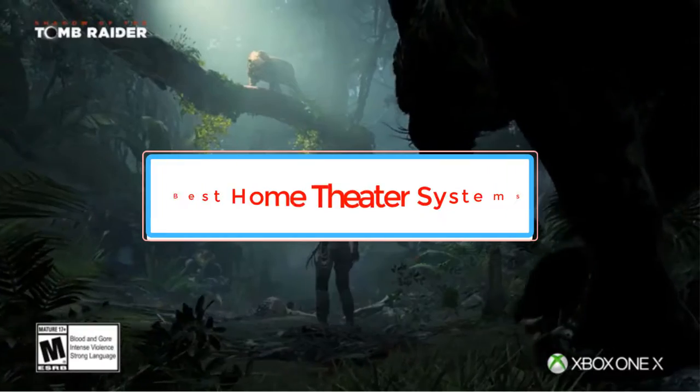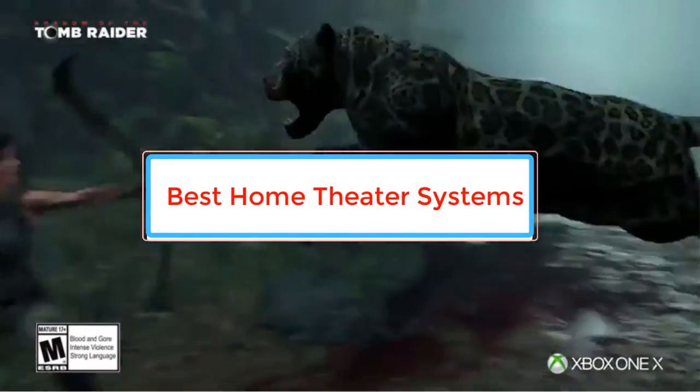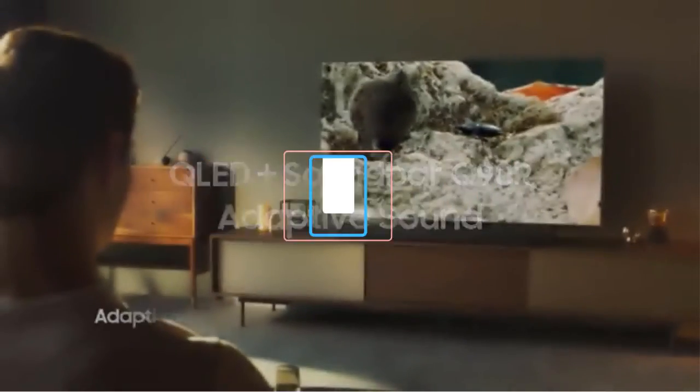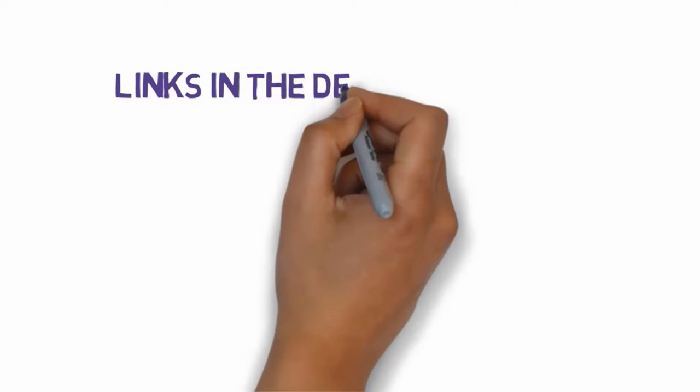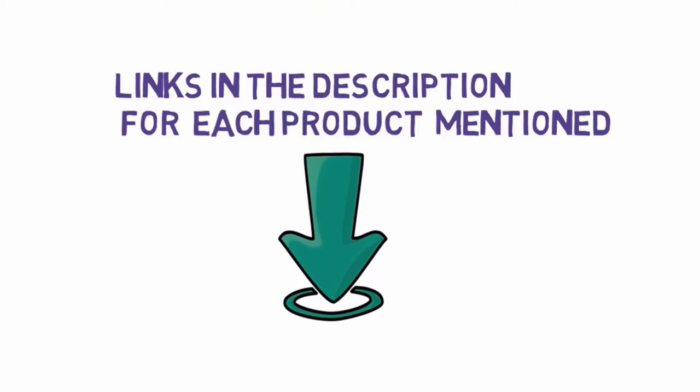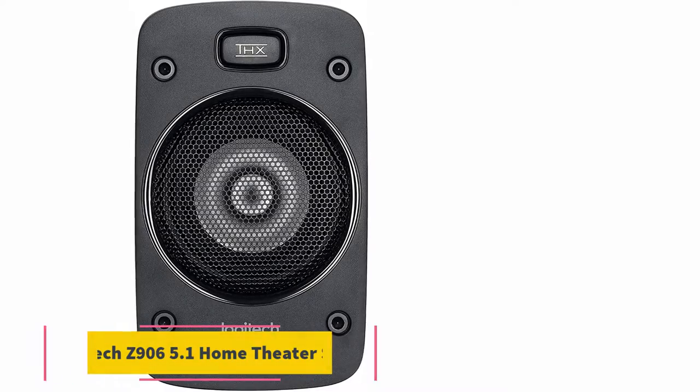Are you looking for the best home theater systems? In this video we will look at some of the best home theater systems on the market. Before we get started, we have included links in the description, so make sure you check those out to see which one is in your budget range. Starting at number 1,